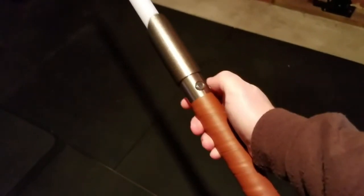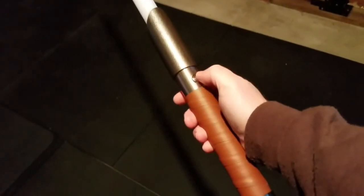All right, so this one here is Old Fury. This is the green LED with the green illuminated switch.